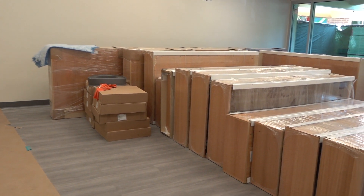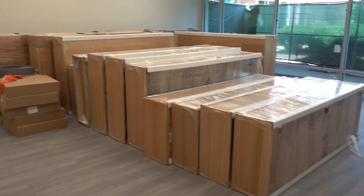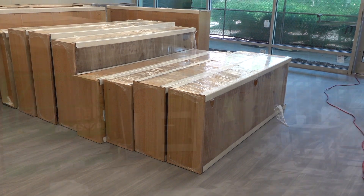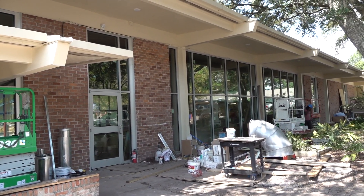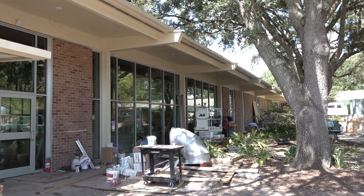New bookshelves are being stored here temporarily, awaiting the transfer of books and materials from the old library into the new space. The grand opening is just around the corner — don't miss the next vlog.